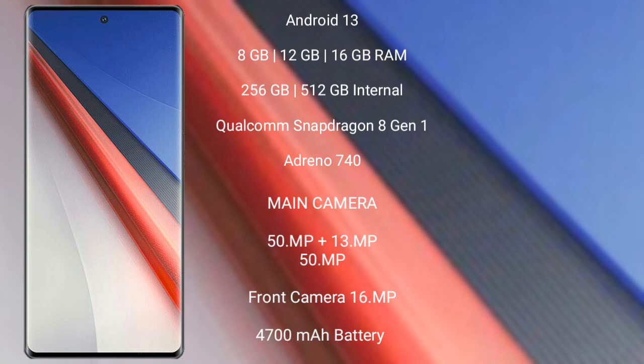The Vivo iQOO 11 Pro runs on Android 13 and comes with 8GB, 12GB, or 16GB RAM and 256GB or 512GB internal storage, powered by a Qualcomm Snapdragon 8 Gen 2 processor with Adreno 740 GPU. It features a triple camera setup of 50MP, 13MP, and 50MP, with a 16MP front camera, a 4700mAh battery, and 200W fast charging support.